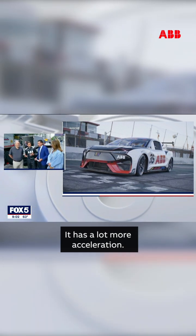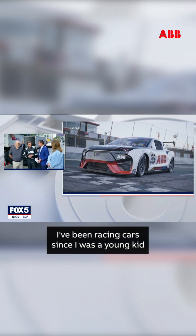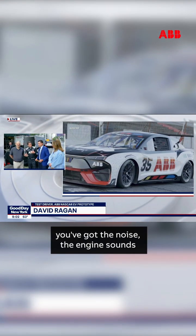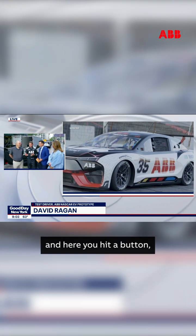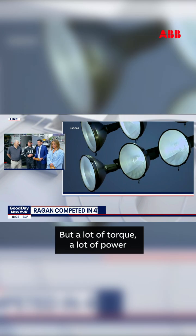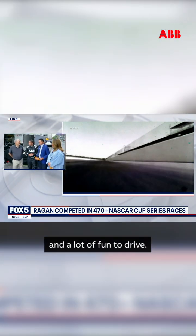Does this car go a little faster? This car does go a little faster — it has a lot more acceleration. I've been racing cars since I was a young kid, and normally you've got to hit the starter, you've got the noise, the engine sounds. Here you hit a button and all you have to do is hit the throttle, but a lot of torque, a lot of power, and a lot of fun to drive.